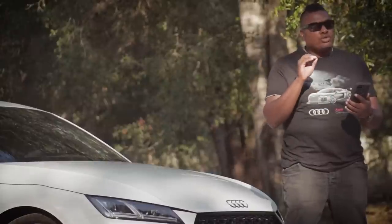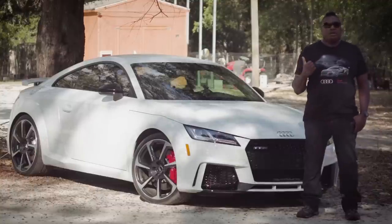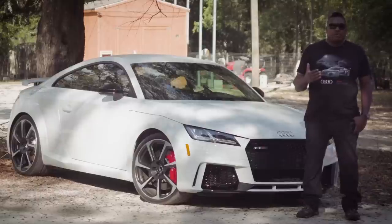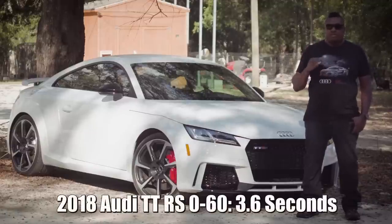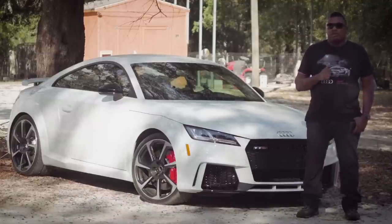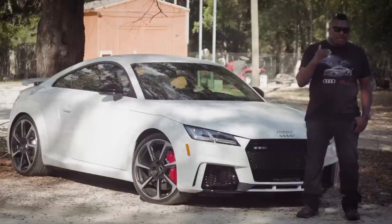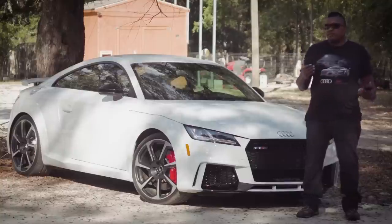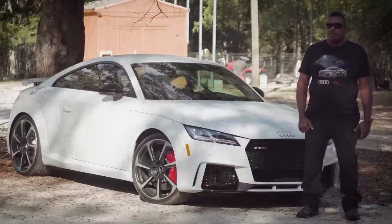Number four: launch control and acceleration. I was really worried about this TTRS coming from a Challenger Scat Pack that was about 485 horsepower Hemi — when you go on the gas on that, it immediately reacts and picks up. I wondered if this turbo was going to be able to do that. I can tell you that when you go on the gas pedal here, it immediately reacts and takes off. It's amazing and makes it a lot of fun to drive.